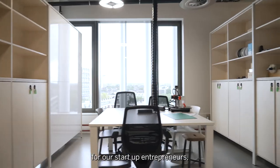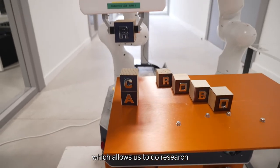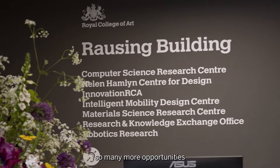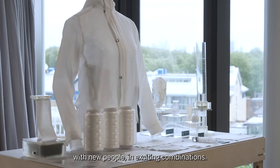There's more space for our startup entrepreneurs and there's a huge new robotics hangar which allows us to do research on aquatic robotics, aerial drone robotics. It just allows us so many more opportunities to work with new kit, with new people in exciting combinations.